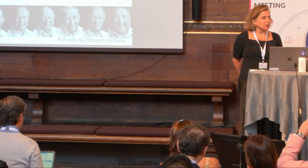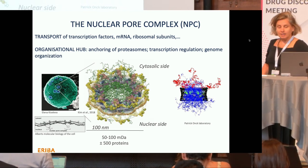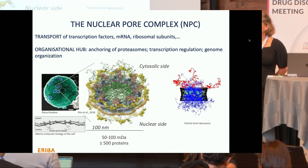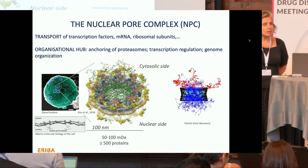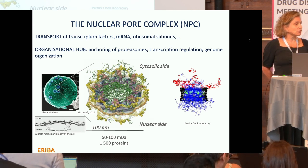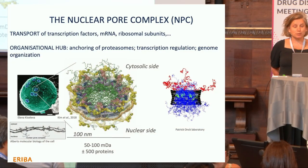I'm going to talk about the role of the nuclear pore complex in aging. Nuclear pore complexes, or NPCs, are the sole gate to the nucleus in all eukaryotes from yeast to human. They are embedded in the nuclear envelope double membrane, and they are massive — one of the largest molecular machines in cells. They span a width of 100 nanometers and are 50 megadaltons in size, composed of 500 proteins.